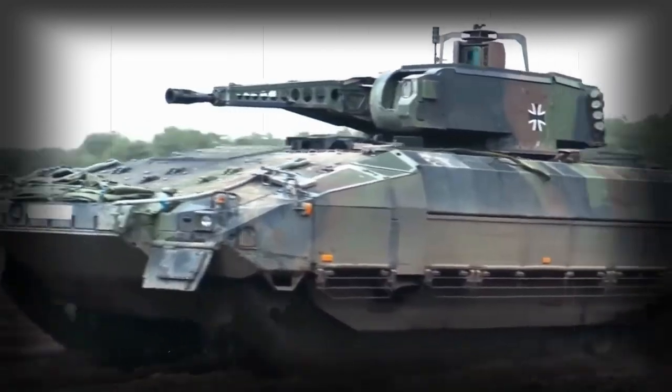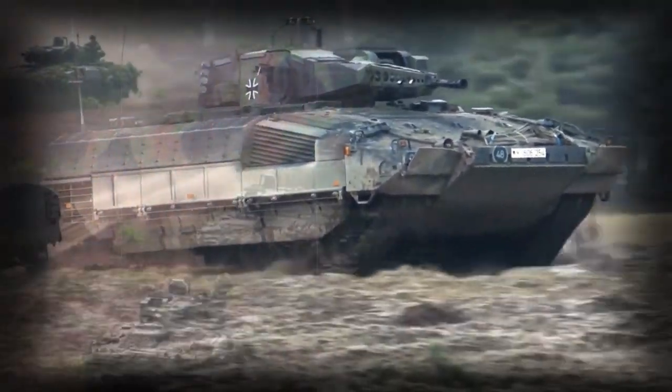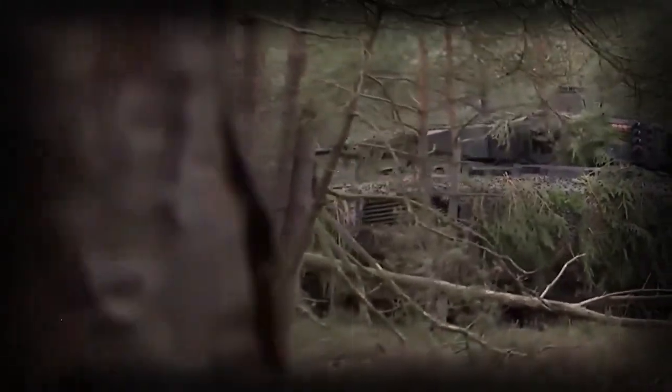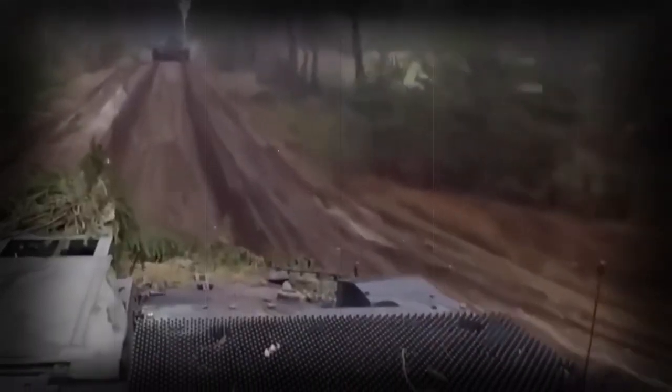It was planned that the Puma will gradually replace the aging Marder IFV. Currently the Puma is one of the most advanced and most protected IFVs in the world. However, operational use revealed some problems — during exercises in 2022-2023 in Germany, all 18 Pumas that took part in the exercise broke down on the battlefield and were unable to fulfill their tasks. German military officials immediately announced that there will be no further orders for these armored vehicles.